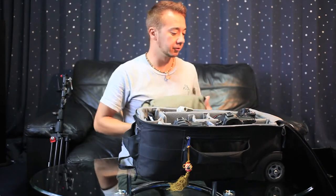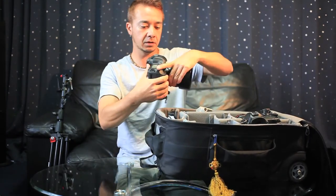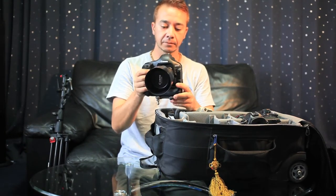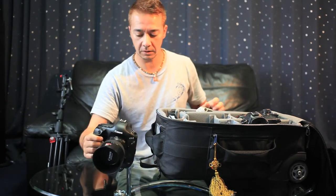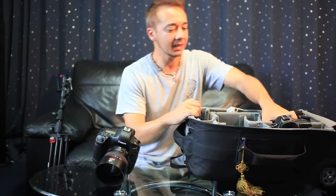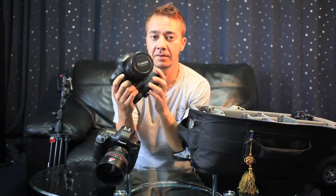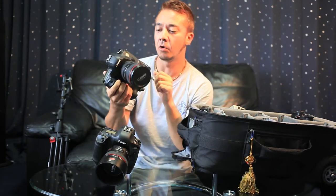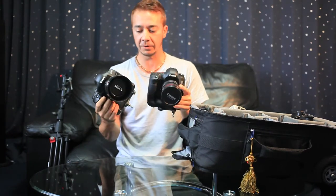These are super handy for travelling. You wear this through airport security and if need be you can stick all your lenses and all sorts in here. So two main bodies I'll be taking with me: the Canon 1D Mark IV, equipped right now with the 50mm f1.2. And my other camera is the 5D Mark III with the 17-40mm f4 mounted to it. So these will be my two main cameras that I'll use on this trip.